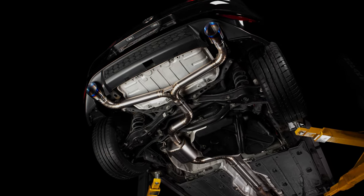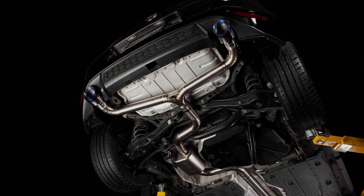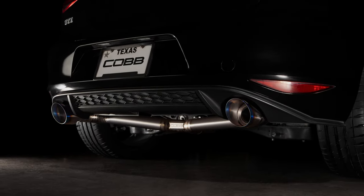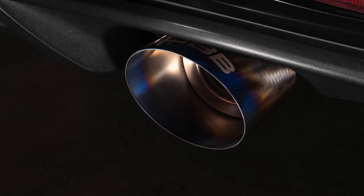The combo of sleek simple style, top shelf engineering, and excellent build quality make the Cobb titanium cat-back exhaust for the Mark 7 GTI the premier aftermarket exhaust option on the market.